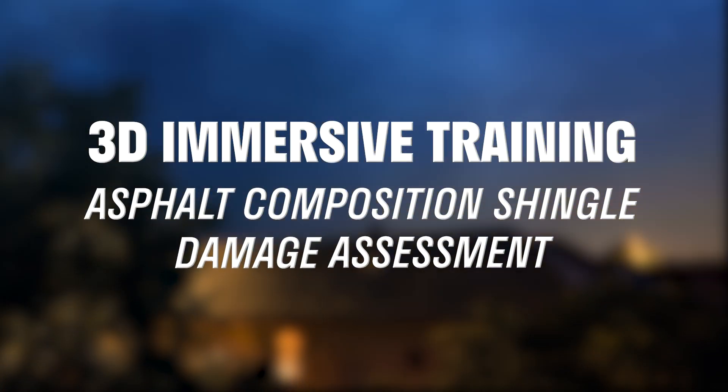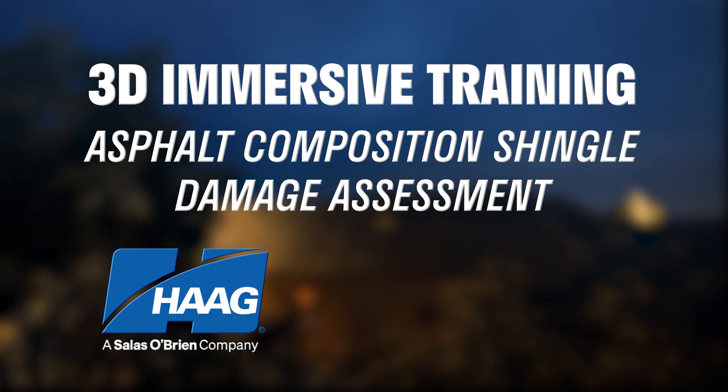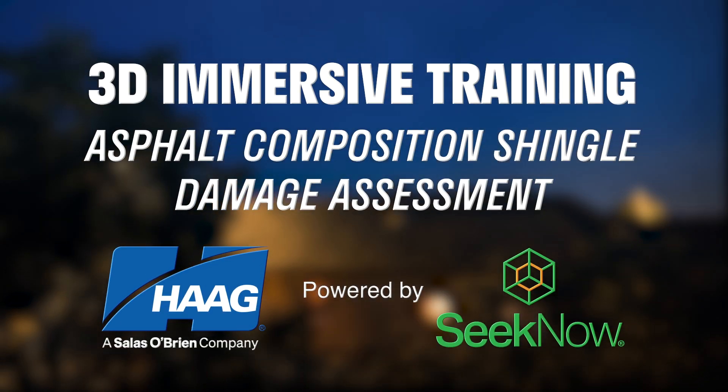Introducing the on-demand 3D immersive asphalt composition shingle damage assessment training, developed by Hague and powered by SeekNow's cutting-edge platform.